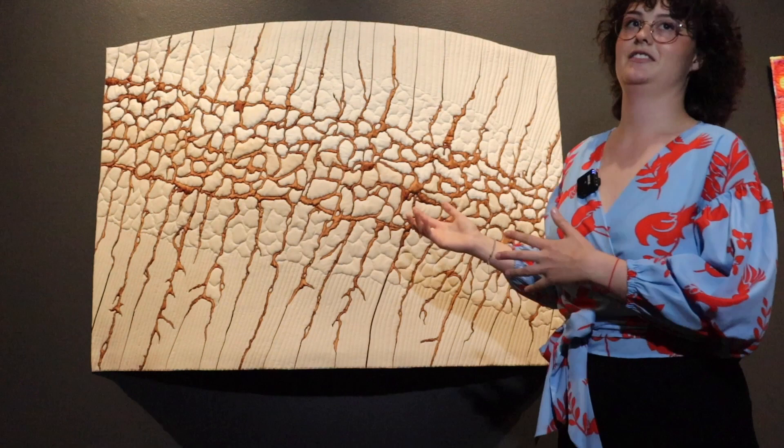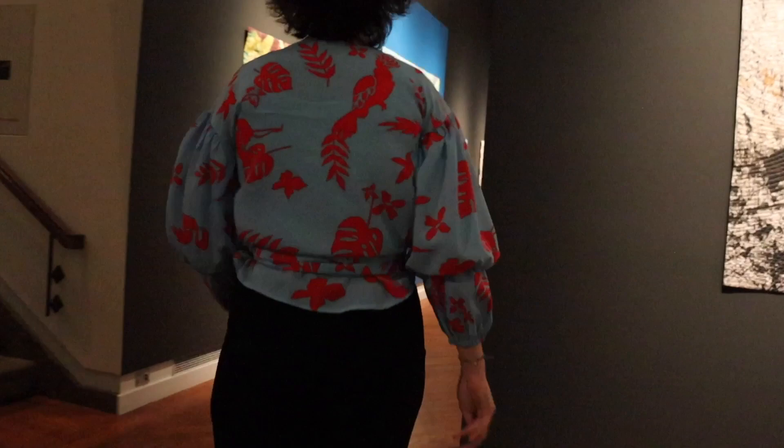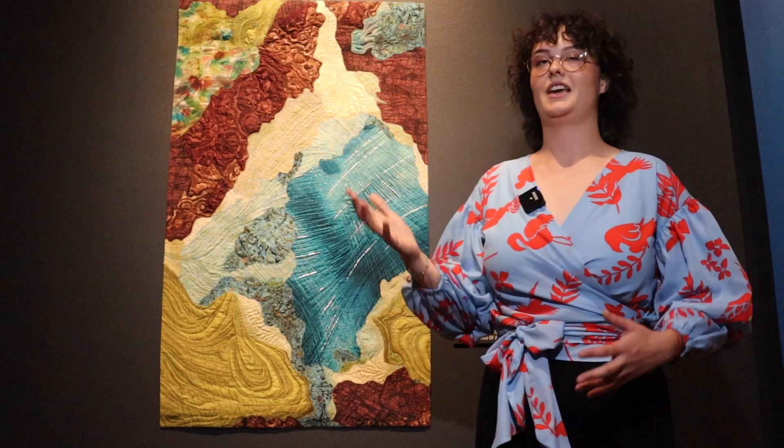I'd like to take you to a different quilt and talk about something that I'm really passionate about. Here is another beautiful example called Vortex. Though it does not portray the place I'm about to talk about, it has very similar features of how water interacts with the Earth. Researchers here at BYU have studied the Great Salt Lake for a while now, and they released a report saying the Great Salt Lake could disappear in five years.